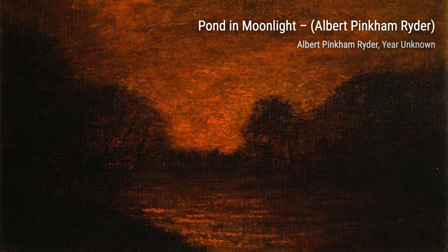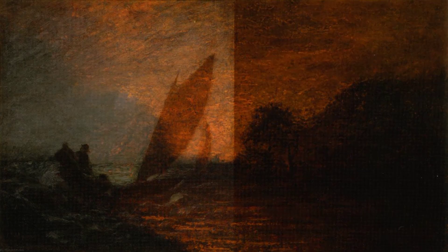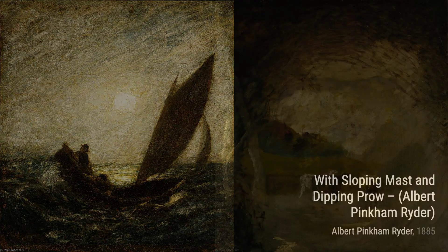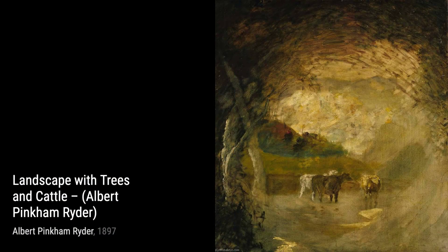Hey there, art lovers. Welcome back to VisArt, the channel where we dive deep into the world of artists and their incredible artworks. Today, we're going to explore the captivating works of Albert Pinkham Ryder, an American painter known for his poetic and moody style.